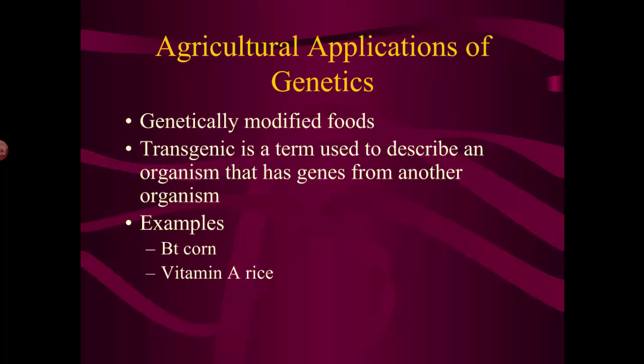Vitamin A rice, or golden rice, was created as a way of giving vitamin A to individuals in third-world countries that didn't have access to it. Again, where's the line? Where do we stop? We can now easily insert genes from one organism into another, but where do we draw the line? These are things to think about as we look further at the applications of genetics.